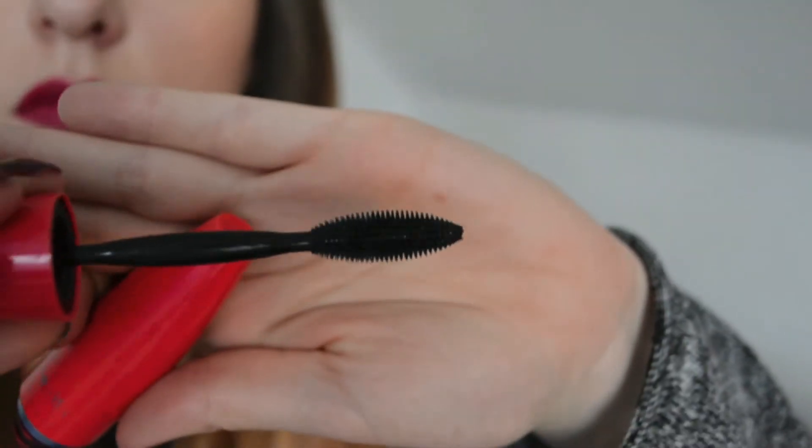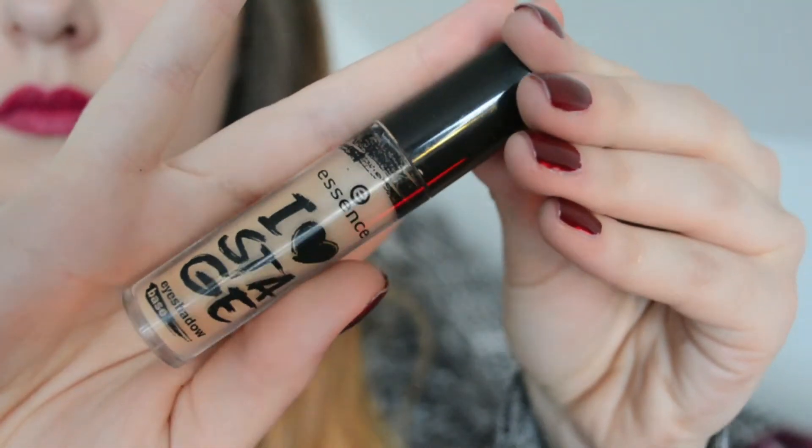Moving on to eye products — I've been loving for a long time, especially the last couple of months, the Maybelline One by One mascara. The writing on mine has disappeared I've used it so much. It has quite a big brush that really separates the lashes and gives volume — it's perfect for me. I've also been loving the Essence I Heart Stage eyeshadow base. It's really cheap and just as good as my Urban Decay Primer Potion. It holds everything in place all day and night with no creasing.